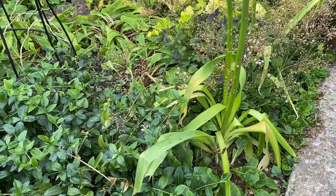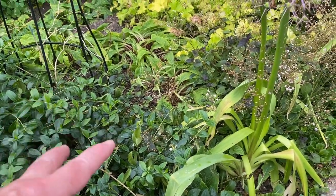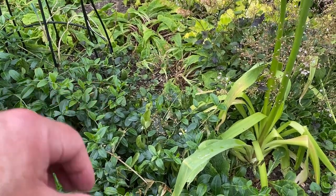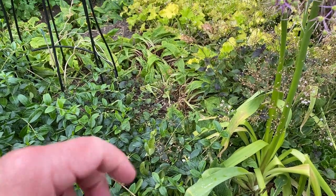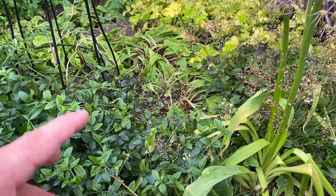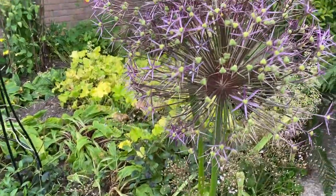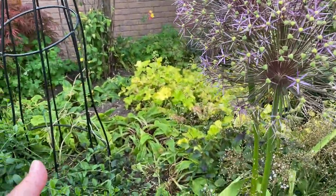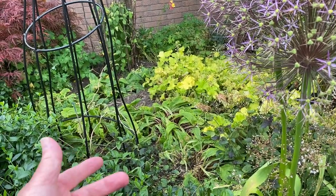They're very hardy — these stay outside all their lives through the wettest, coldest winters and seem to do fine. They do like a well-drained soil. This soil here is quite stony and well-drained, so if your soil is heavy clay or wet, just incorporate some grit and compost to help the water drain away. But I find them very tolerant of all sorts of soil conditions.